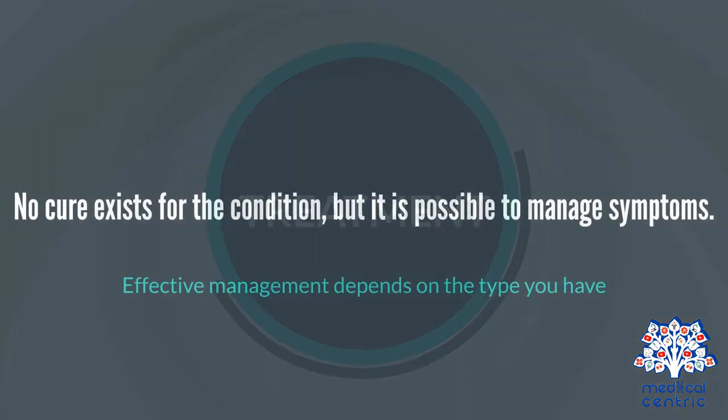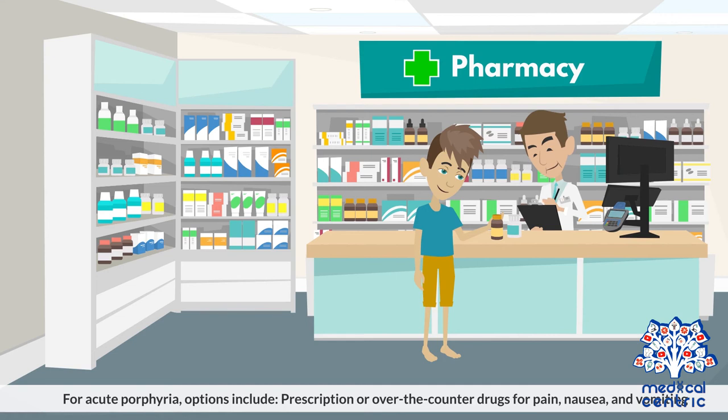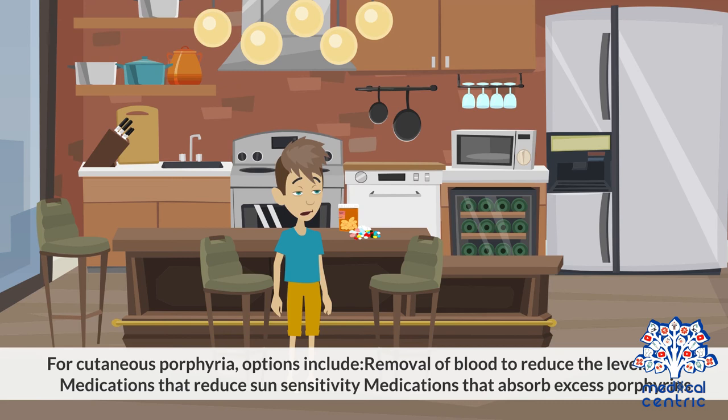No cure exists for the condition, but it is possible to manage symptoms. Effective management depends on the type you have. For acute porphyria, options include prescription or over-the-counter drugs for pain, nausea, and vomiting, oral or intravenous injection of glucose, and injection of haemin to reduce the production of porphyrin. For cutaneous porphyria, options include removal of blood to reduce the levels of iron, medications that reduce sun sensitivity, and medications that absorb excess porphyrins.